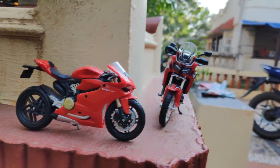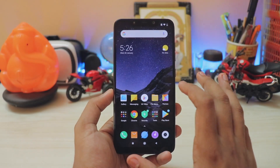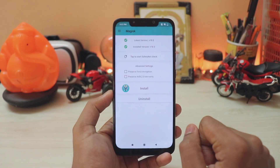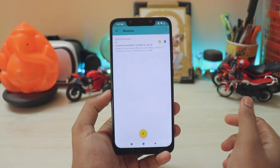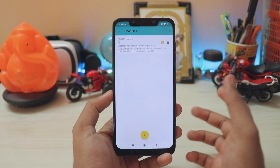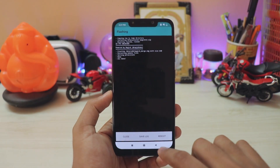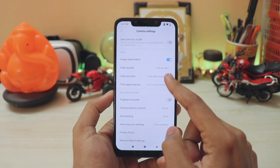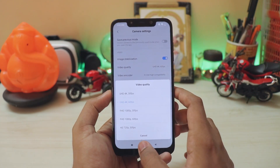Let's get to the installation. You need root and the global beta ROM. By root, I mean you need to install Magisk. As you can see, I have the Magisk Manager installed and completely working. You will need a module called '60fps Unlock' - this module will unlock 60fps on global beta ROMs or ported cameras. Go to the plus mark, browse for the module, it will flash itself, then reboot. After reboot, go to camera settings and there you go - 4K 60fps.